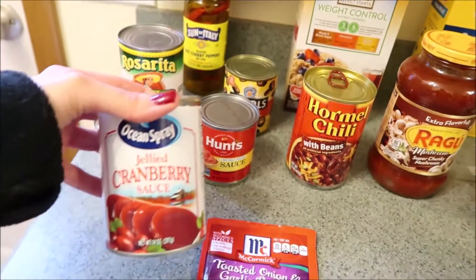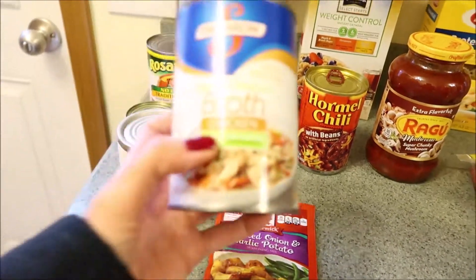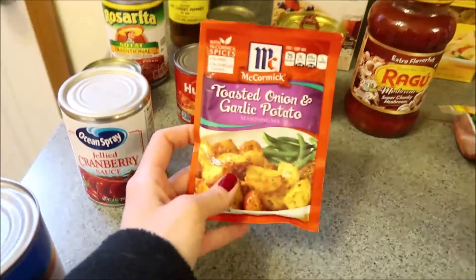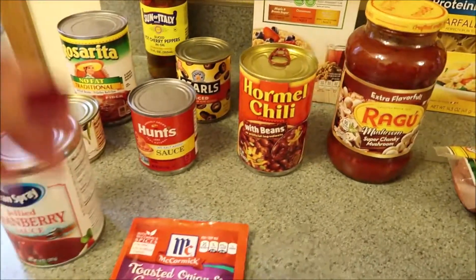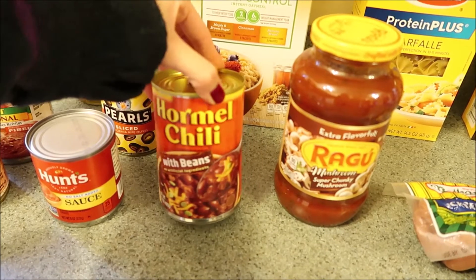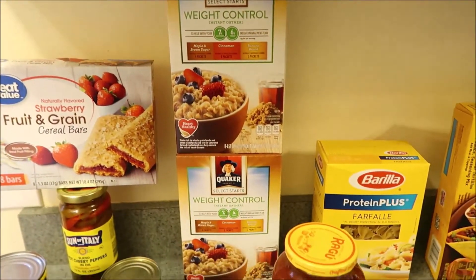I got some of the Hunt's no salt added sauce for a recipe I'm trying, another thing of Ocean Spray cranberry sauce, a thing of chicken broth for a recipe, a little pack of the toasted onion and garlic potato by McCormick — these are really good, quick, easy, and convenient — and a thing of Hormel chili with beans, which is for a bean dip I'm going to be making.